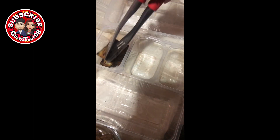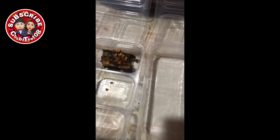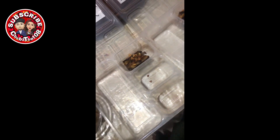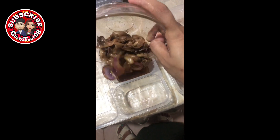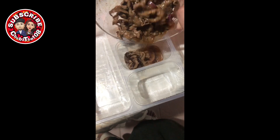Naglagay lang ako ng piniritong talong — yan yung first layer pa lang yung ginawa ko. Hindi ko na sya navideohan yung second layer. Inisprinkalan ko lang sya ng fried garlic para may gulay, kasi si Chef more on gulay. Nagluto ako ng beefsteak Tagalog — yan yung dinner namin, at yan din yung magiging dinner nila.